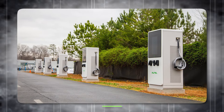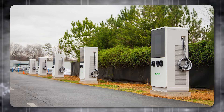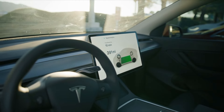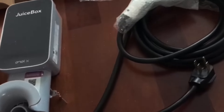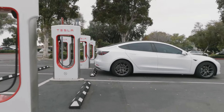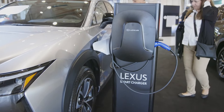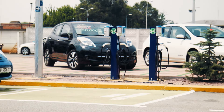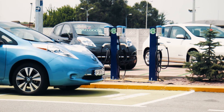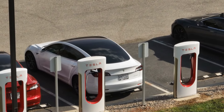A Level 3 charger, also known as a DC fast charger, represents the pinnacle of EV charging technology, providing the fastest charging speeds currently available. Unlike Level 1 and Level 2 chargers, which use alternating current, Level 3 chargers deliver direct current directly to the vehicle's battery, bypassing the vehicle's onboard charger and allowing for significantly faster charging times. This capability makes Level 3 chargers especially suitable for commercial use — for example, at highway rest stops, fleet vehicle stations, and other locations where fast turnaround times are essential.